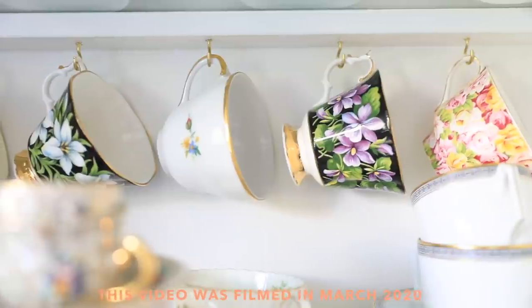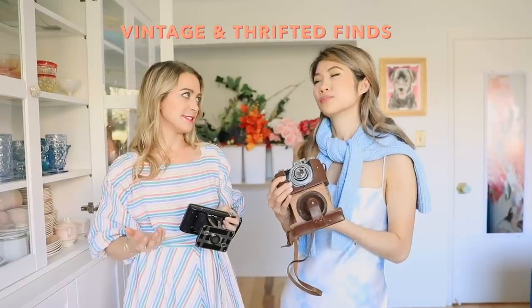Hey guys, it's Allie — welcome back to my channel. Today I'm here with my friend Kelly from A Side of Sweet. One of the biggest questions I got from you guys is how to elevate an everyday Instagram photo, so we came up with a list of different props and little trinkets we found around Kelly's house. We have a bunch of different pose ideas, tips, and tricks, so if you want more photo tips, give this video a thumbs up and hit that subscribe button.